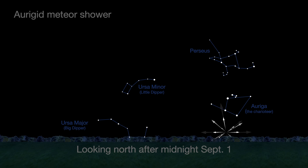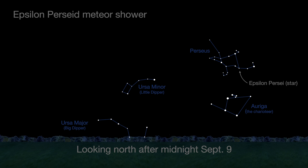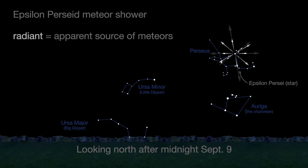The new moon on the 1st means the sky will be nice and dark for the Aurigids. The second shower is the Epsilon Perseids on the 9th. The radiant is not too far from the location of last month's Perseids. The first quarter moon sets on the 9th at midnight, just in time for the best viewing of the Perseids.